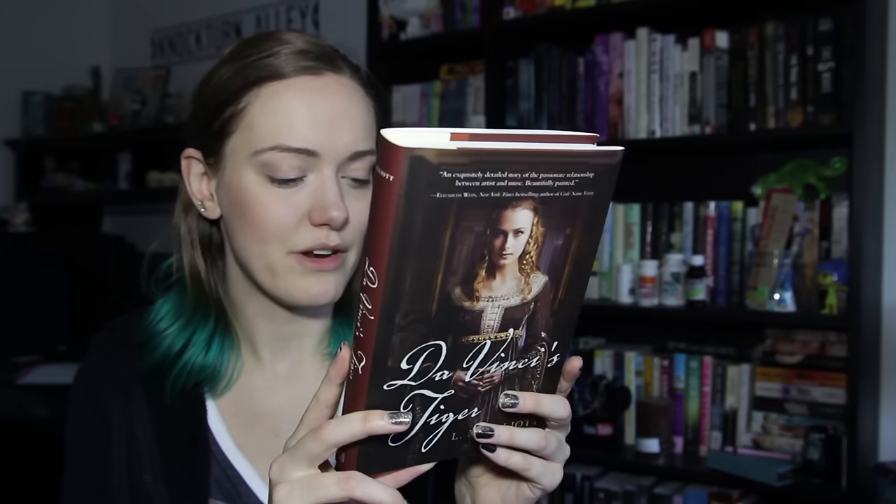The book this month is Da Vinci's Tiger by L.M. Elliott. I also haven't heard of this book. I don't know if they're sending out more obscure books or if I'm just behind the times, but I have never heard of either of the books that were sent to me, which is really exciting because sometimes you get a book you might already own. It looks like this is about poetry and the Renaissance and Florence. I love the dress on the cover, and I always love books with pretty girls on the cover. This looks awesome.